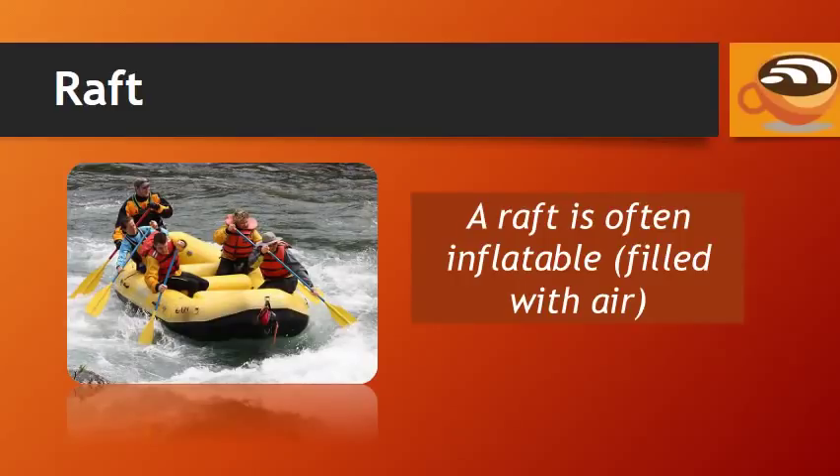A raft is often inflatable, which means it is filled with air.